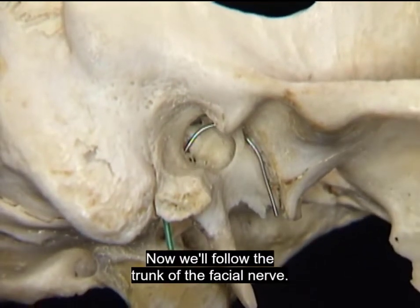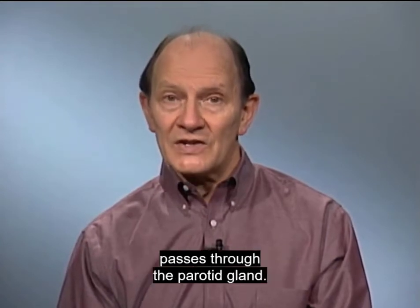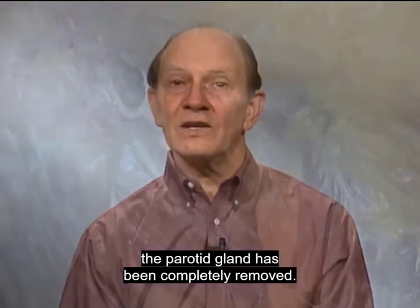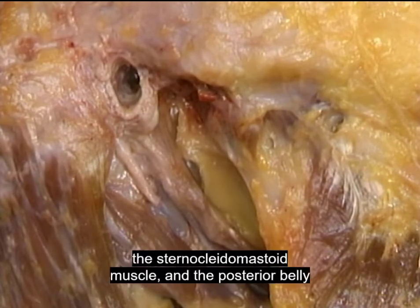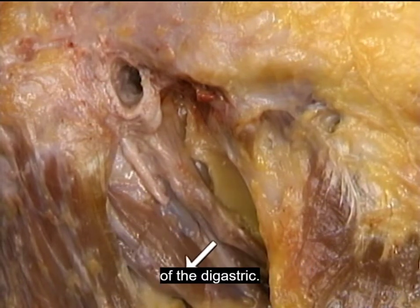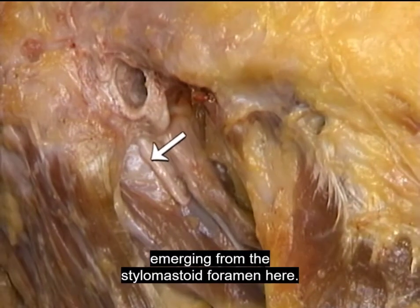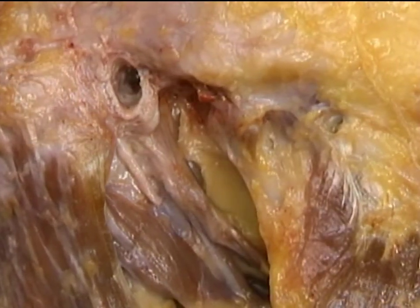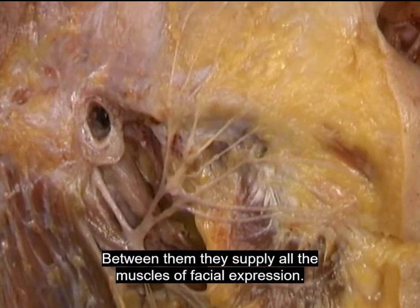Now we'll follow the trunk of the facial nerve. As we saw previously, the facial nerve passes through the parotid gland. In the dissection we'll look at now, the parotid gland has been completely removed. Here's the external auditory meatus, the sternocleidomastoid muscle, and the posterior belly of the digastric. Here's the styloid process. Here's the trunk of the facial nerve emerging from the stylomastoid foramen. Between them, its branches supply all the muscles of facial expression.